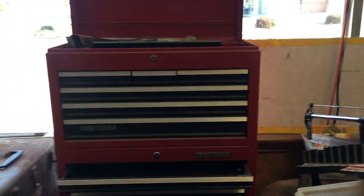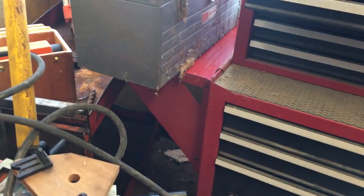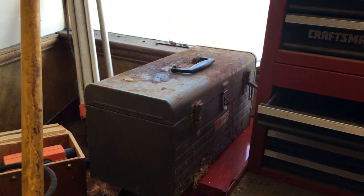The Craftsman toolbox: $55 for the top, $35 for the middle, $45 for the bottom. There is a side wing over there that's $10. The toolbox sitting on top of it is $2.